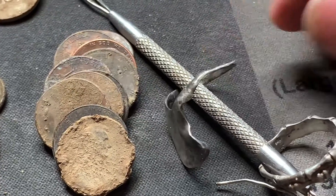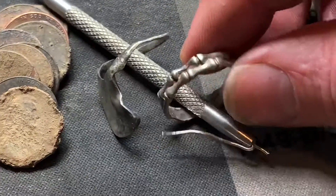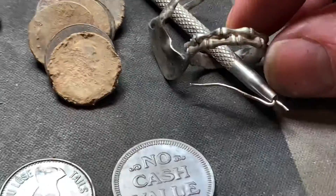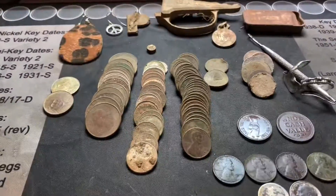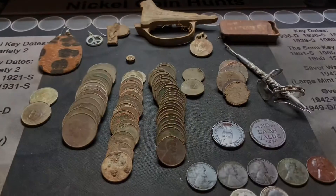Then this beautiful little bone ring — I really did like finding that. Well, hope you guys enjoyed the video, and if you do, like and subscribe. Thanks!